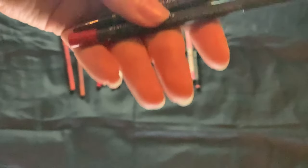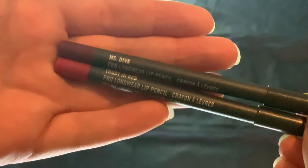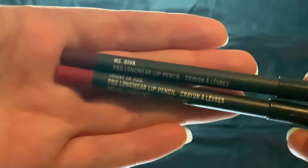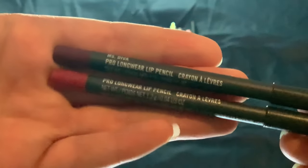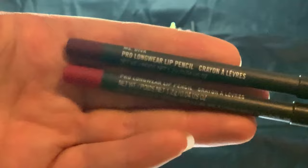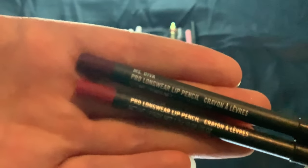Then I have two from MAC, and both of them are reds. We have Mrs. Diva, which is a deep dark burgundy red, and Trust in Red, which is more of a true bright blue-toned red. These are nice for when I wear dark purple, dark brown, reds, or darker shades. So these are staying.